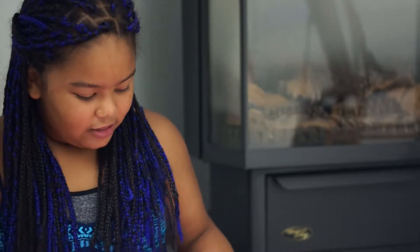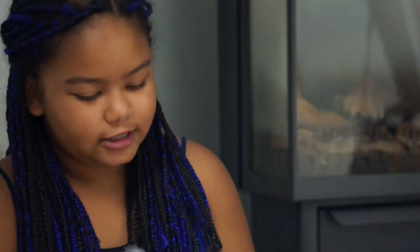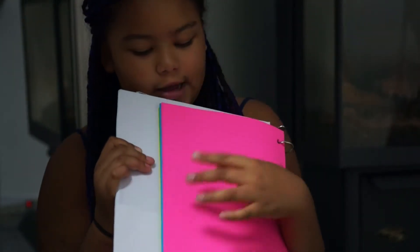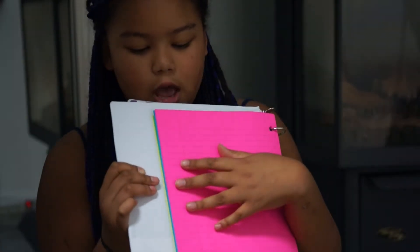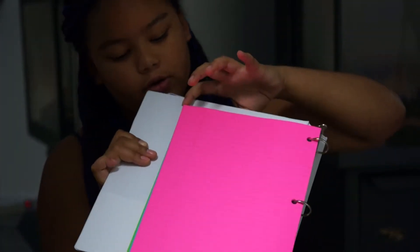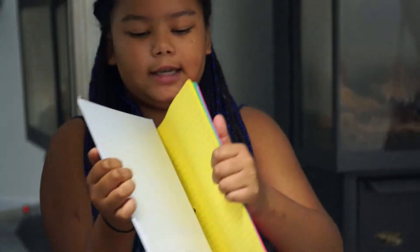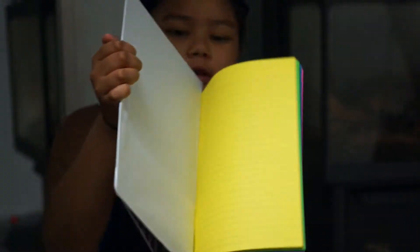Next thing: I got from Dogorama is this binder with colored paper. It's cheap for a binder. All the colors it has are pink, blue, green, and yellow — if you guys could see it.